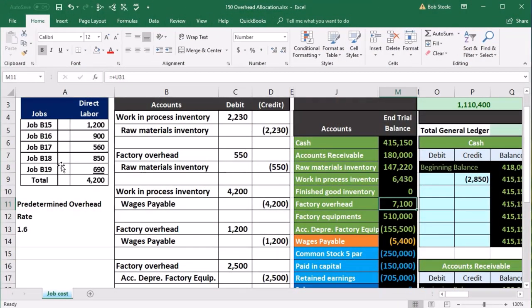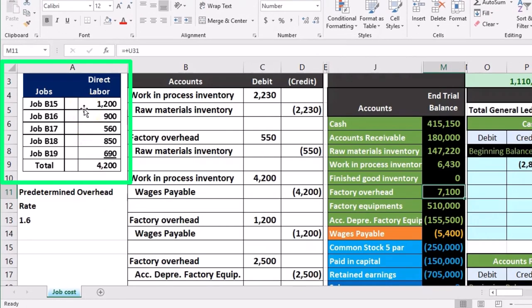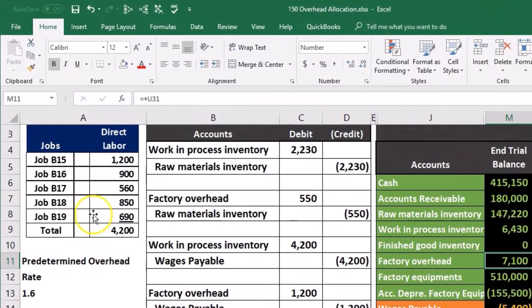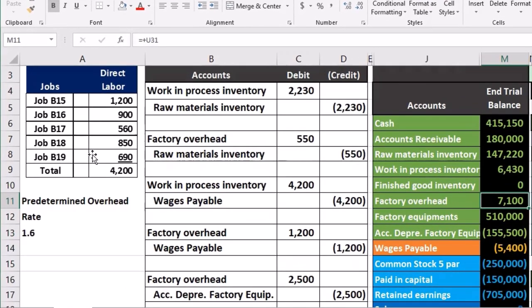What we need to do is: one, come up with an estimate of what we think total overhead will be so we can apply it out correctly; and two, find a way to apply more overhead to large jobs and less to small jobs. The way we do that is by finding a good driver of overhead. One approach is to say the jobs with more direct labor are larger, so we use direct labor as a ratio to apply more overhead to some jobs than others. For example, job B15 had more direct labor than job B19, so we'd assume more overhead should be applied to it.